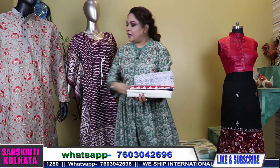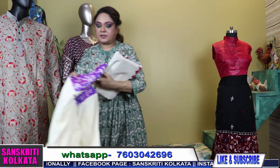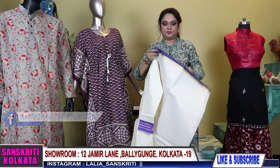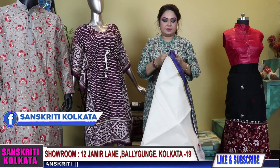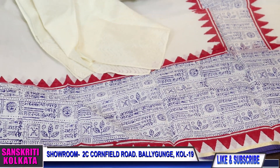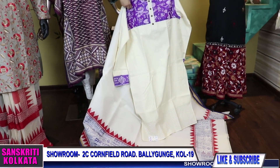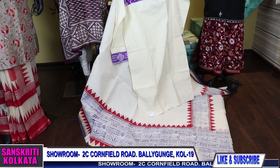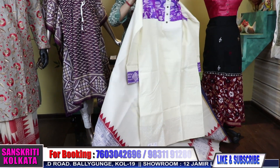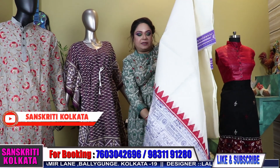With this dhoti kurta you can wear this printed dhoti also. This block-printed dhoti works beautifully with this katha kurta. The price of the dhoti is 1850 rupees.